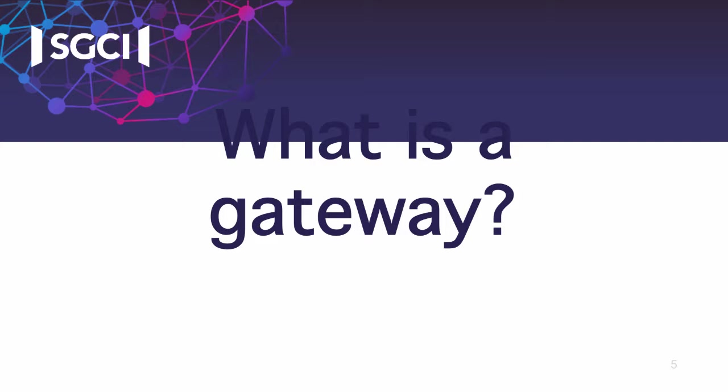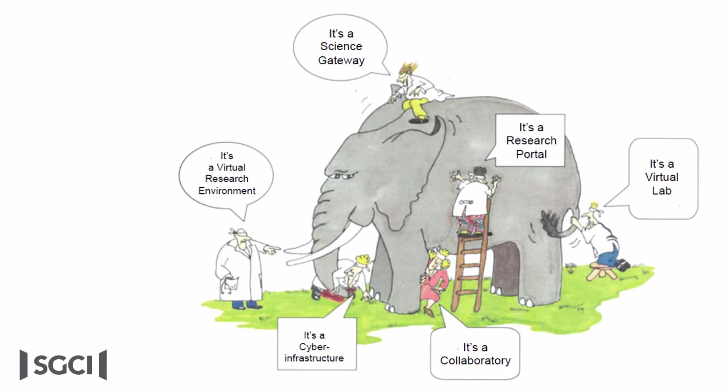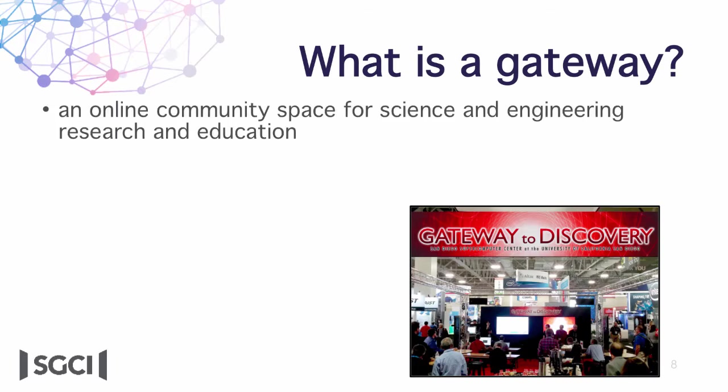Talking about gateways is a bit like talking about the six blind men and the elephant. Depending on what it does, it might be called something different. Gateways may be called virtual research environments or VREs, a research portal, a virtual lab, plain old cyber infrastructure, or a collaboratory. It may also be identified as a component of e-research, e-science, or citizen science. Because we're funded by the NSF, you'd expect to find science in our name, but we do also support non-science projects.